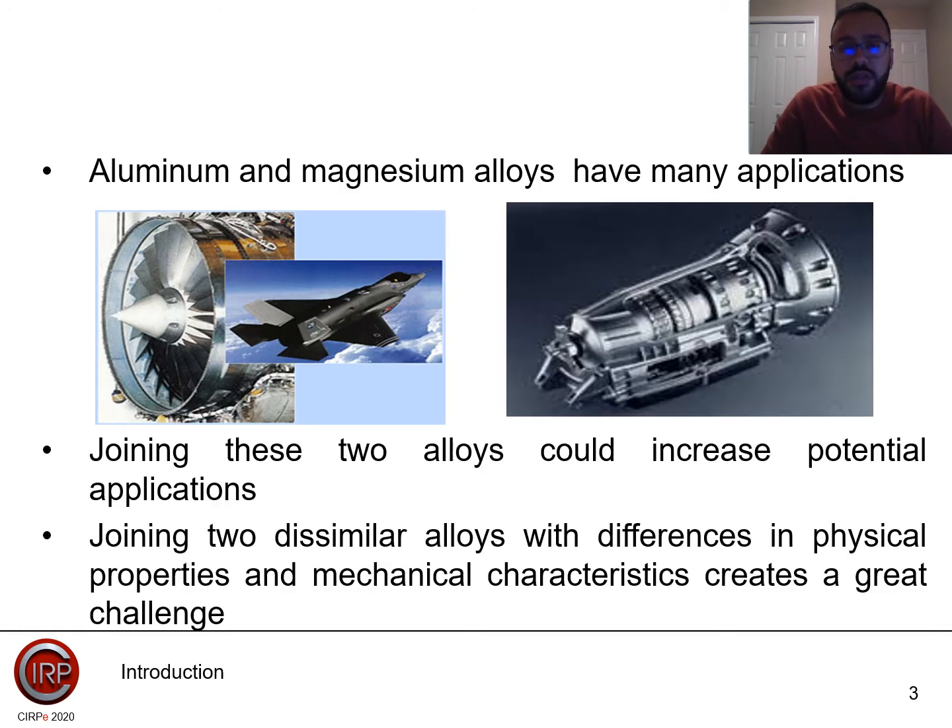To give you an idea about the research, aluminum and magnesium alloys have many applications which span from aerospace, automotive and other industries. However, joining these two metallic alloys could increase potential applications. Joining two dissimilar alloys with differences in physical properties and mechanical characteristics creates a great challenge.